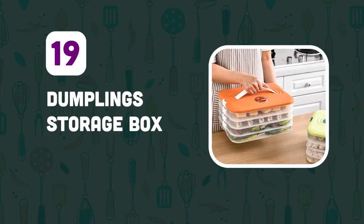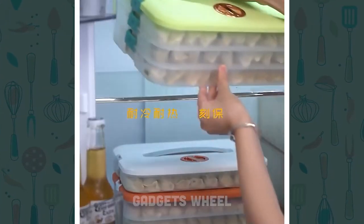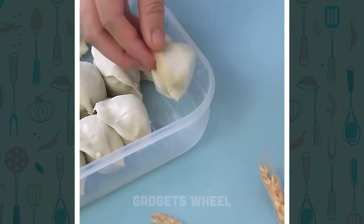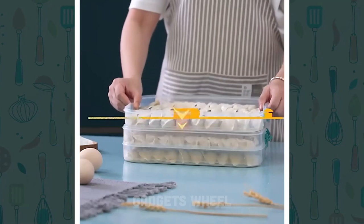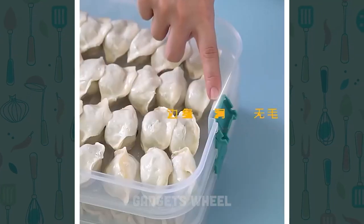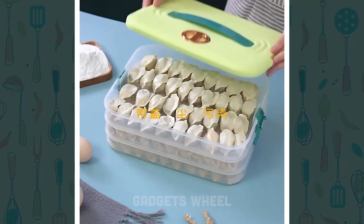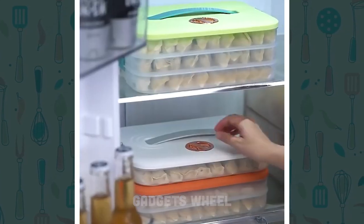Number 19: Dumplings Storage Box. This dumplings box is a specially designed container for storing and freezing dumplings. It comes in one to three layers with a crisper of food-grade quality, and is perfect for keeping your dumplings fresh for a longer period. Place them in the box — you can use one layer or all three layers depending on how many dumplings you want to store. Once you have filled the box, put the lid on and store it in the refrigerator or freezer.